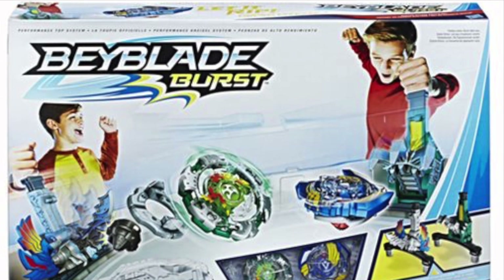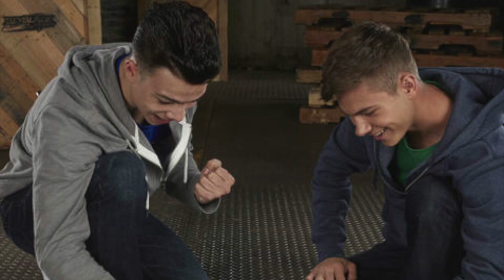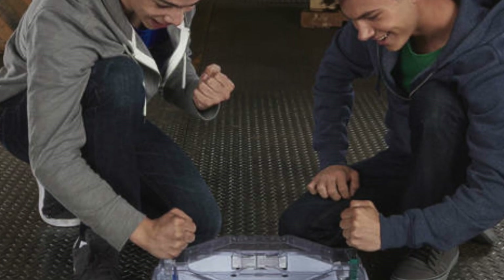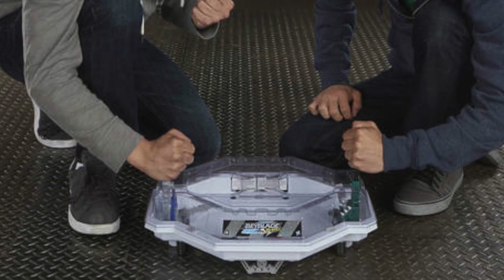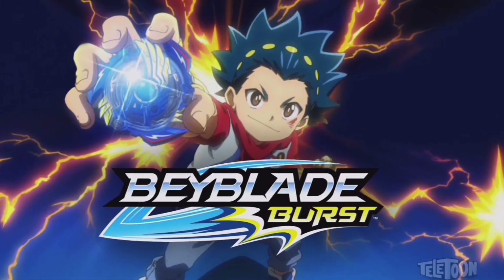Number 5, the Beyblade Burst Avatar Attack Battle Set. This set brings the fun into the battle. Players gain points by bursting the other player's Beyblade tops into pieces. Watch the destruction happen!